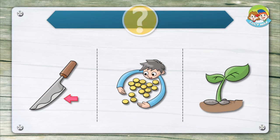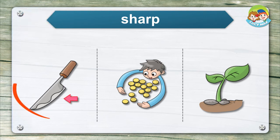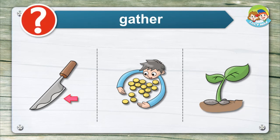Listen and choose the right picture for the word. Sharp. Sprout. Gather.